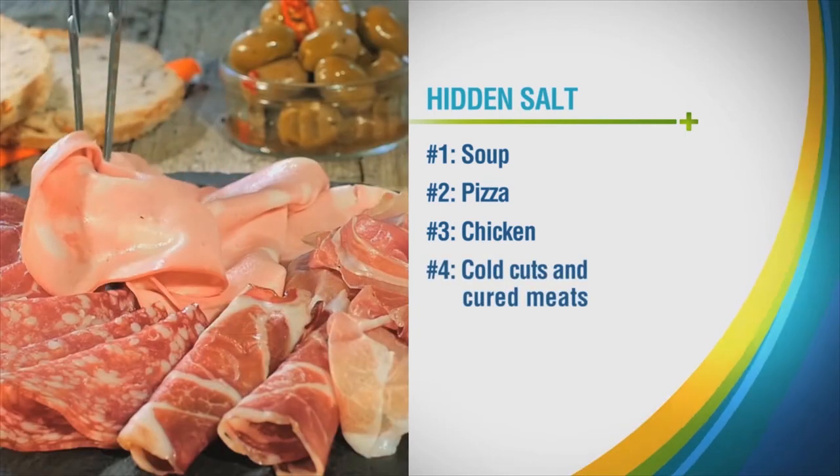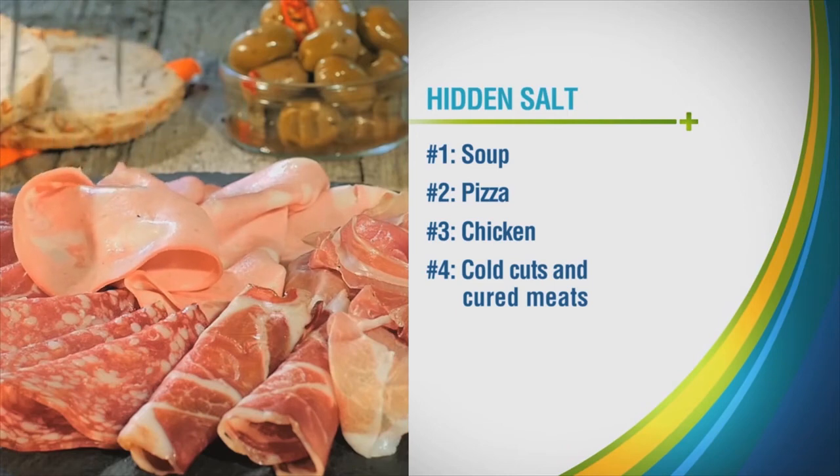Number four: cold cuts and cured meats. Just a few slices of deli meat can contain as much as half your recommended sodium for the day.